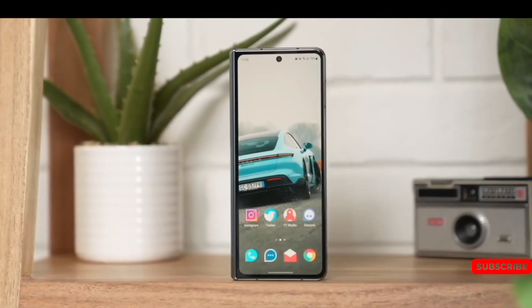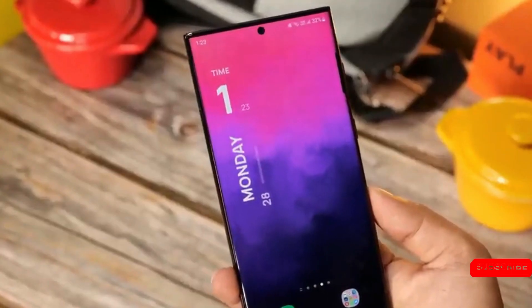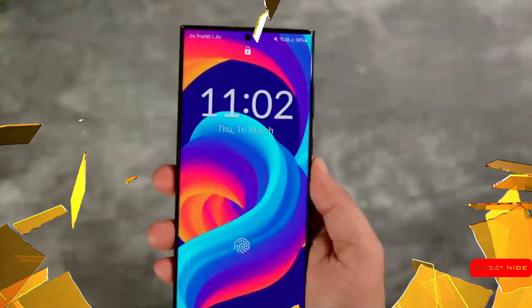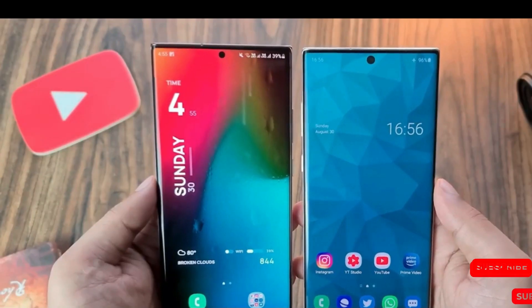Samsung learned something valuable with the Galaxy S23 Series as it offered a large vapor chamber heat dissipation mechanism, and we expect the South Korean firm to improve upon that to provide good sustained performance with the Galaxy S24 Series.